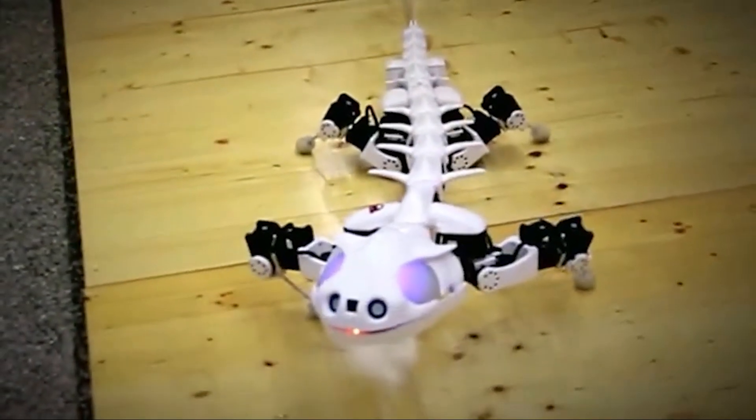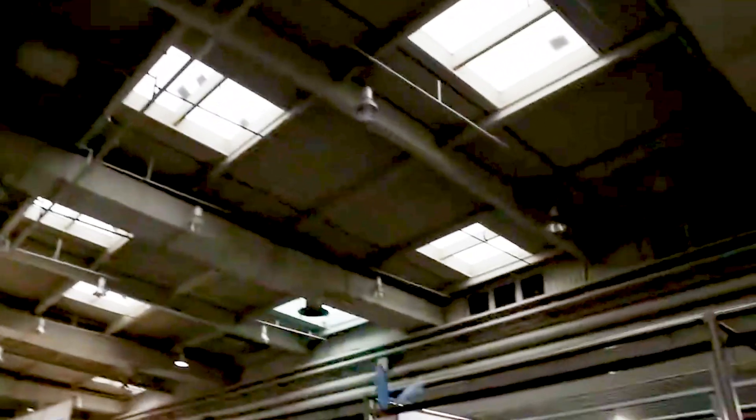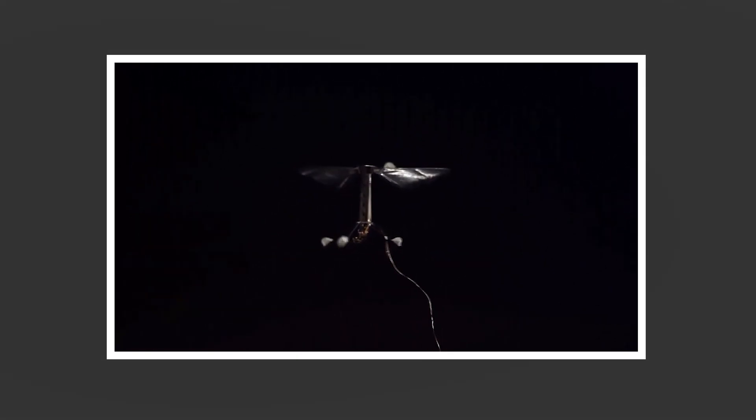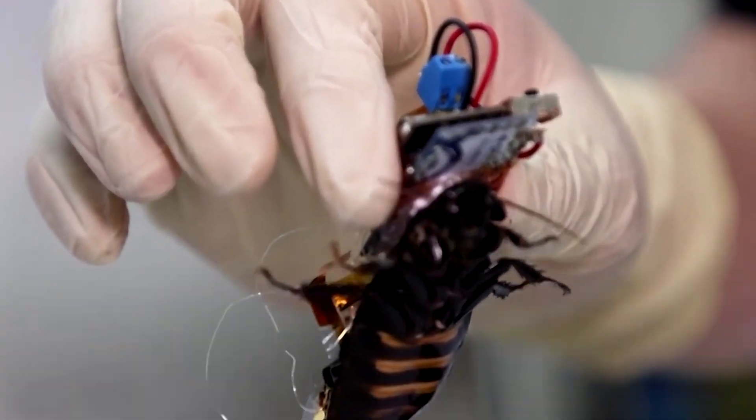The future of robotics is here, and it's more fascinating than ever. Have you ever seen a robotic fish so lifelike that even other fish might mistake it for one of their own? Think of a world where butterflies can be directed with a remote. Or how about a pint-sized flying robot that buzzes around your garden? And then there are the rescuers you'd never expect — part bug, part machine.